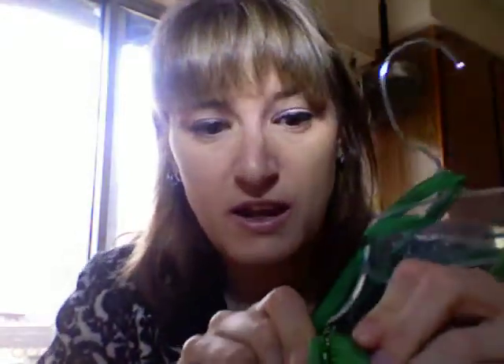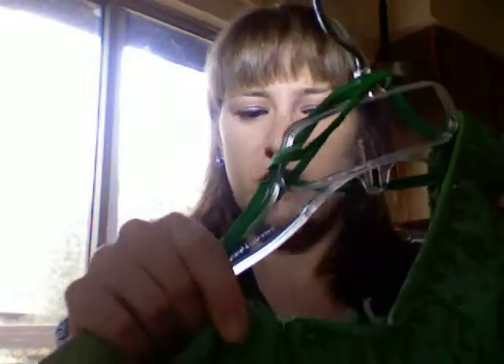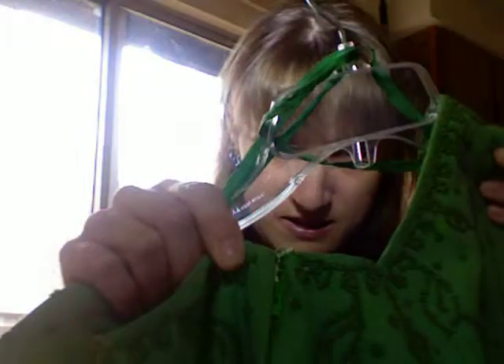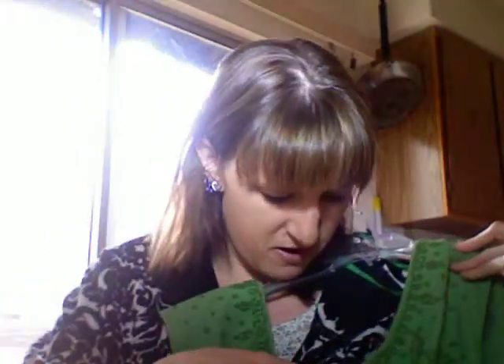It has a hook and eye closure, but it's one of those styles where the eye was just colored thread that matched the dress, so the eye part of the hook and eye is kind of sketchy. The zipper is very, very sticky — there is no way I could take this dress on and off without assistance with the zipper and the hook and eye.